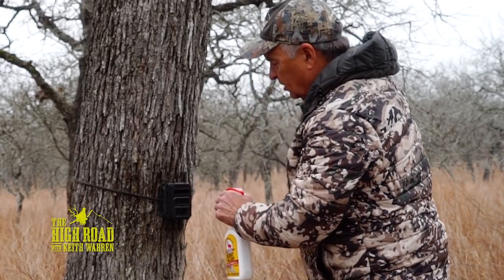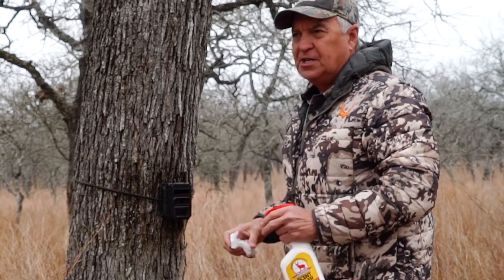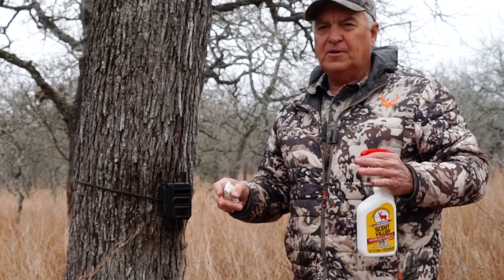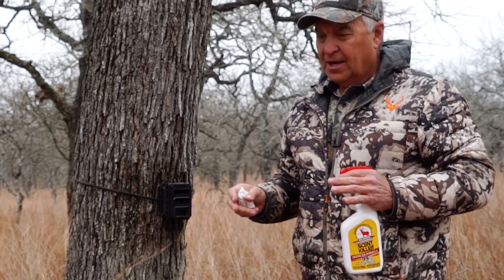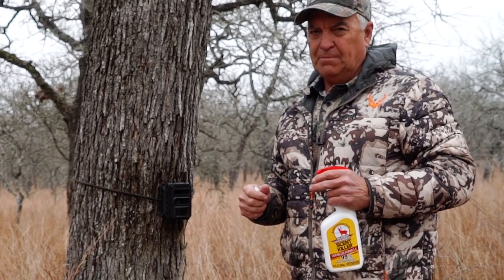Hey everybody, welcome to the Texas Hidden Springs Ranch where today we're going to go behind the scenes. I'll share with you some strategies that we use to grow and to harvest some great big whitetail deer. And then later on I'm going to have some friends down and they're going to help us harvest some blackbuck antelope.